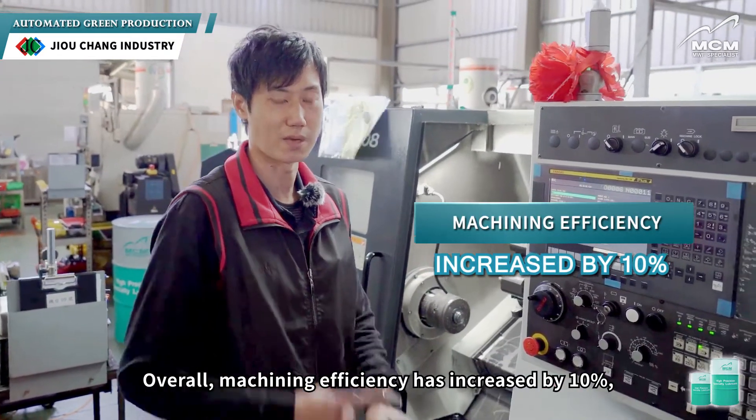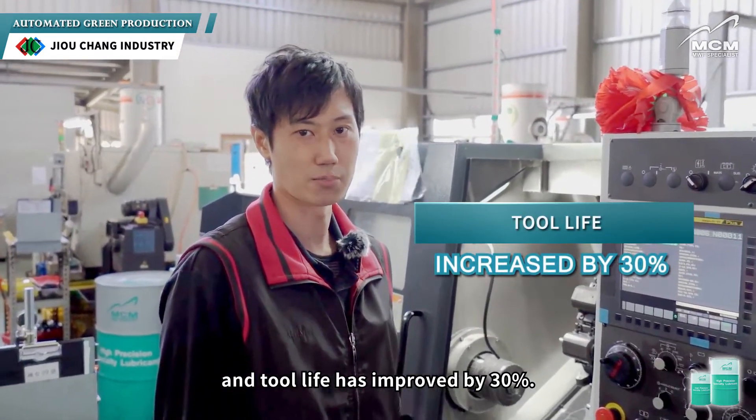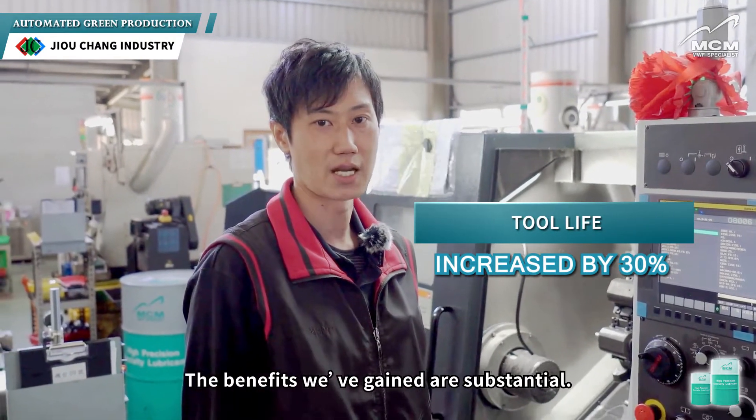Overall, machining efficiency has increased by 10%, and tool life has improved by 30%. The benefits we've gained are substantial.